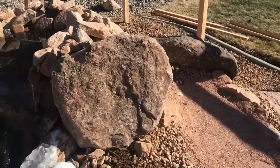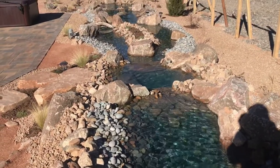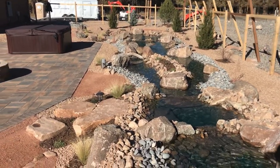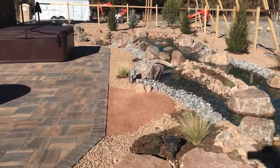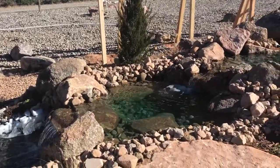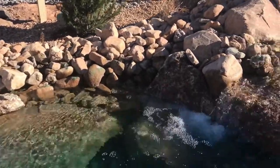The water sounds amazing. Nice boulder staircase — this water feature is really interactive.